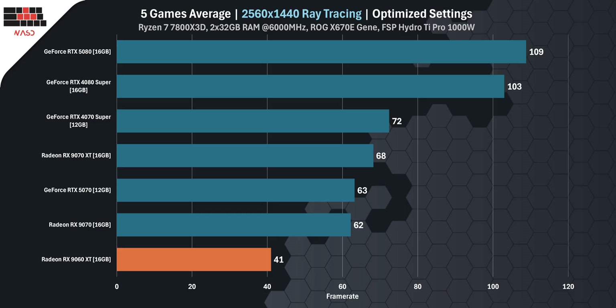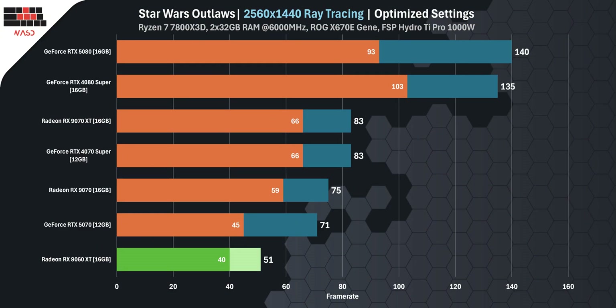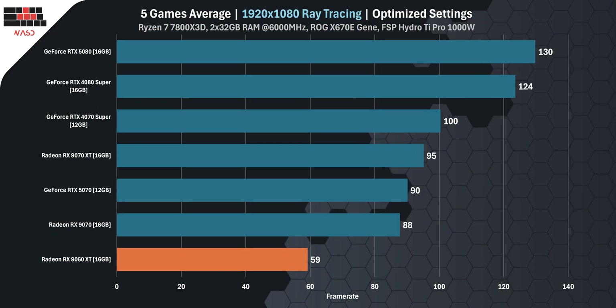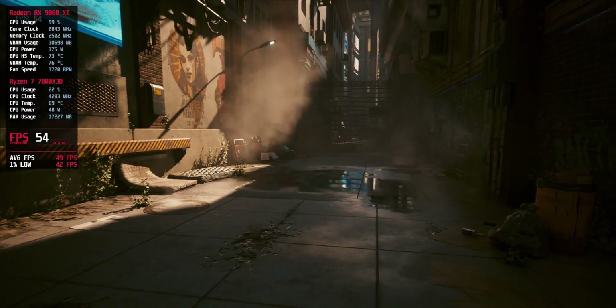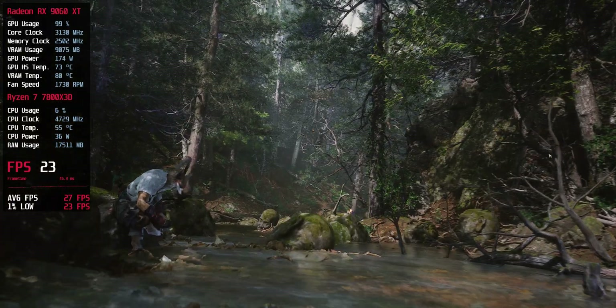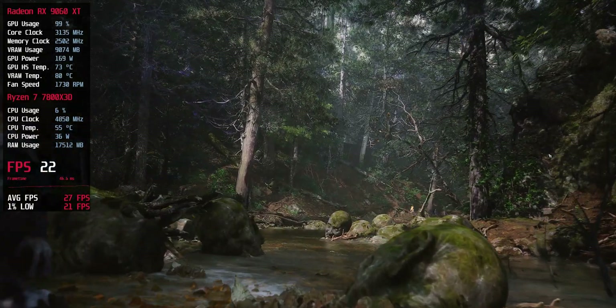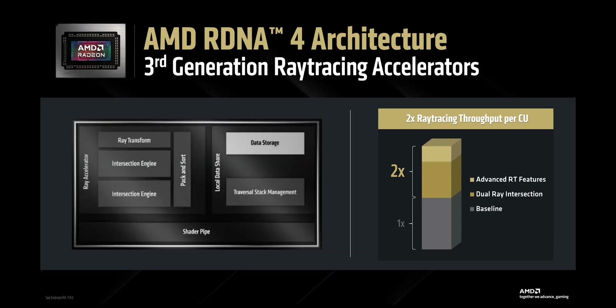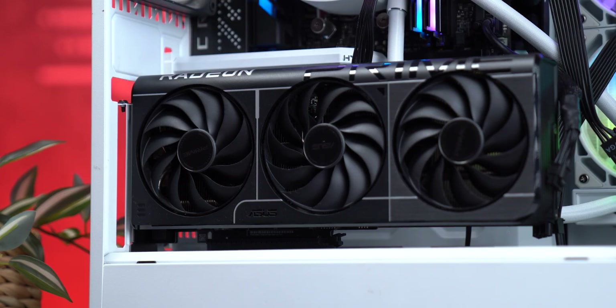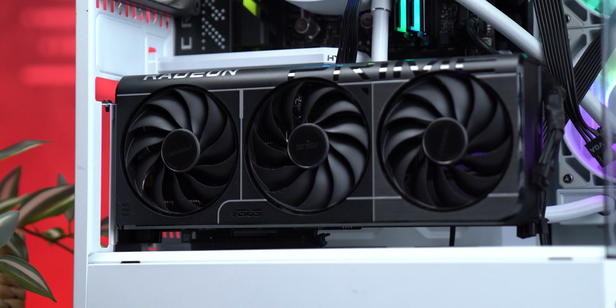Let's talk ray tracing. At 1440p, the RX 9060 XT with 16 GB averaged 41 FPS across games like Cyberpunk 2077, Star Wars Outlaws, Dragon Age, Black Myth Wukong, and Hogwarts Legacy. Drop to 1080p and numbers jump to an average of 59 FPS. But most of these games use only basic ray tracing effects — once you turn on path tracing or full ray tracing, AMD cards start falling behind fast. NVIDIA is on their fourth generation of RT hardware while AMD is just now taking ray tracing seriously. So if ray tracing is a priority for you, the RX 9060 XT gets the job done but doesn't dominate.